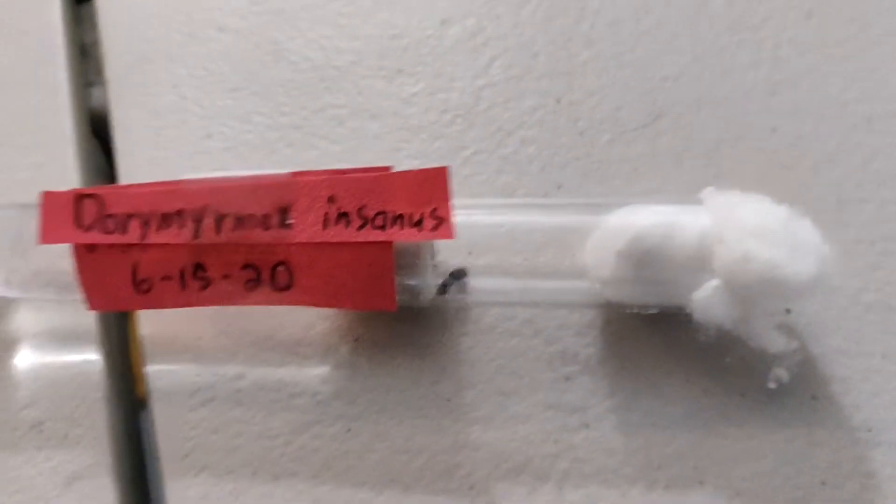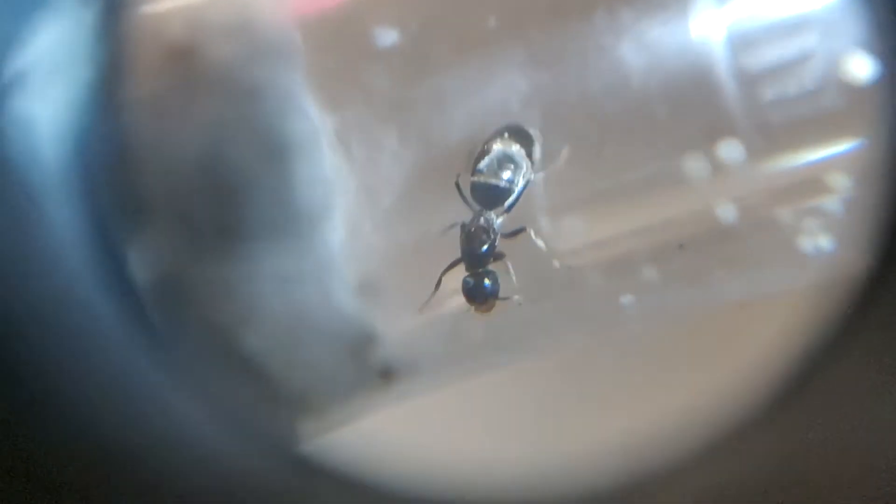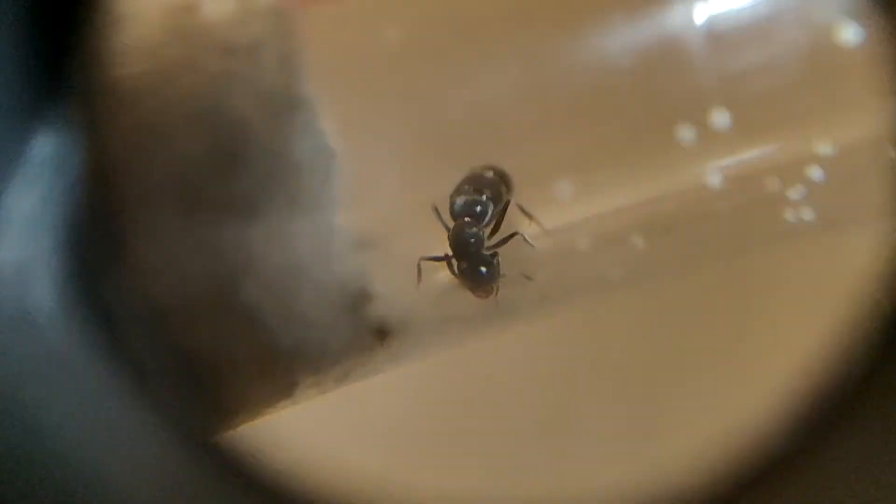The last of the older ants I have is the crazy ant, and she has a lot of eggs scattered around too. It's interesting how some queens like to put them in a neat pile while others just leave them scattered all over the place. She's definitely the smallest ant I have and the most typical-looking — just a normal little black ant.